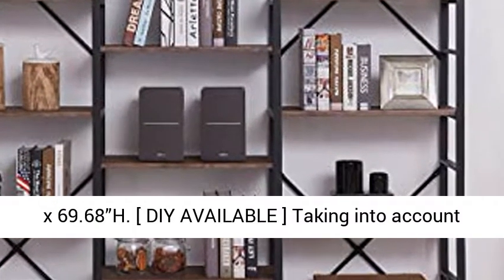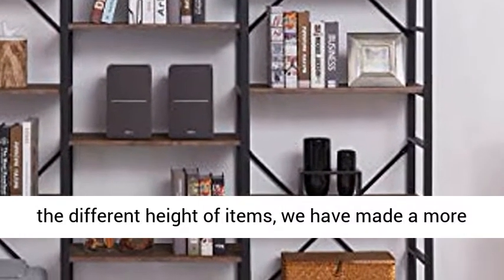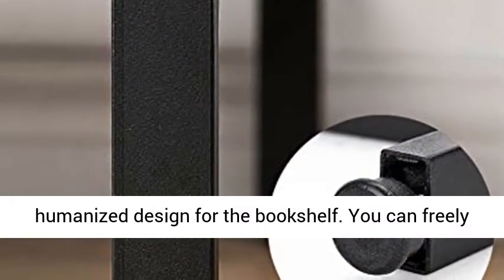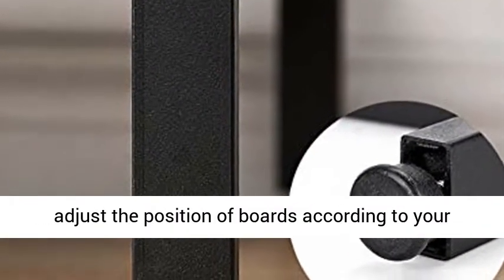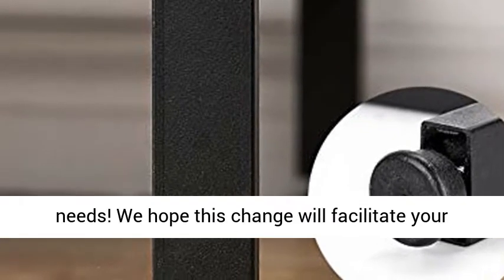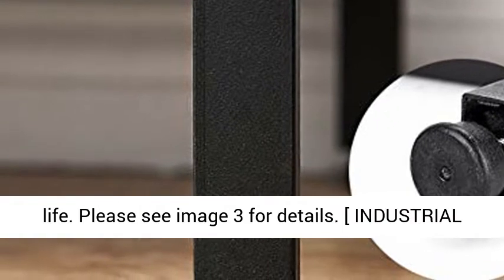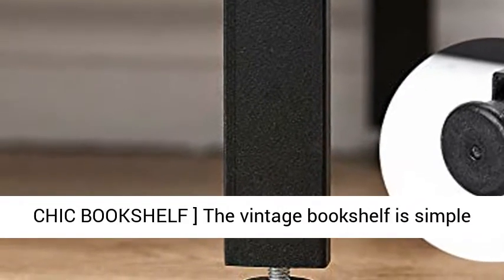Size: 70.07 inches x 12.99 inches W x 69.68 inches H. Taking into account the different heights of items, we have made a more humanized design for the bookshelf. You can freely adjust the position of boards according to your needs. We hope this change will facilitate your life. Please see image 3 for details.